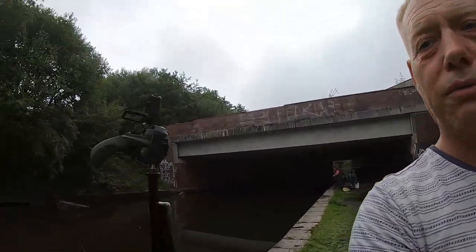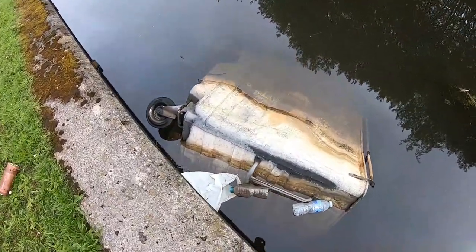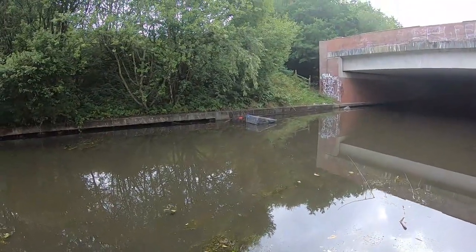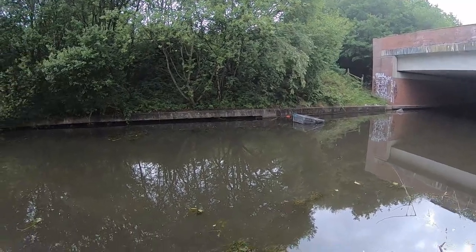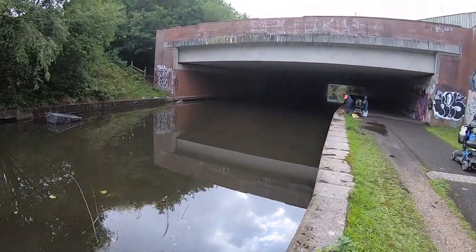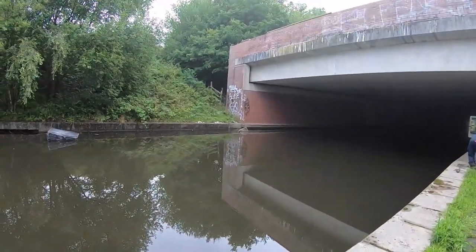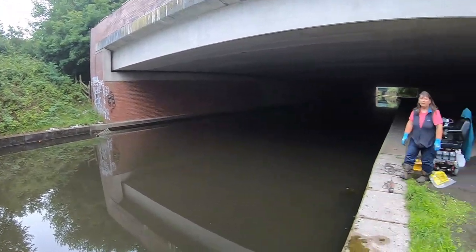Let me show you what we've got here in the water. First of all we've got this huge wheelie bin - old dumpster - that's in the water. On the other side of the canal there's another one as well that we're going to try and drag out. How it got in the water I do not know, and how the boats get past it I do not know. Apparently there's supposed to be loads of shopping trolleys, push bikes, all types of things in the water.